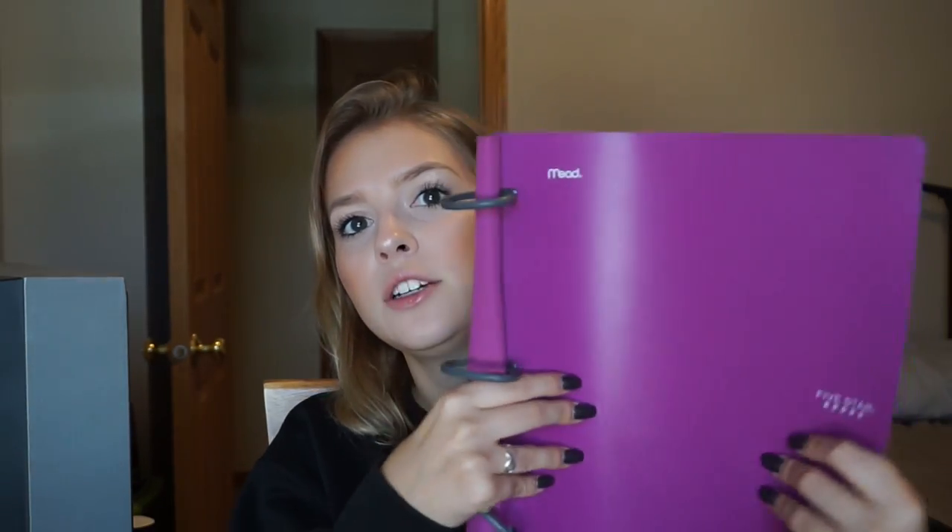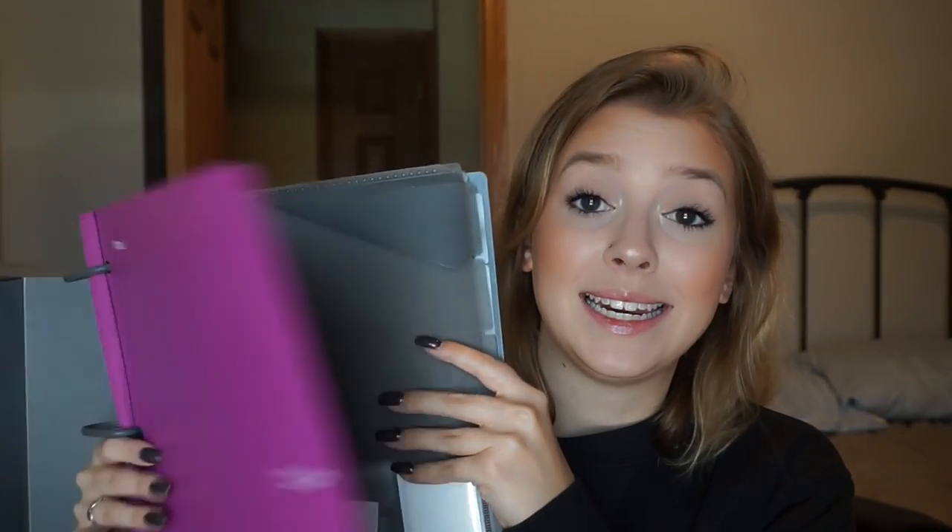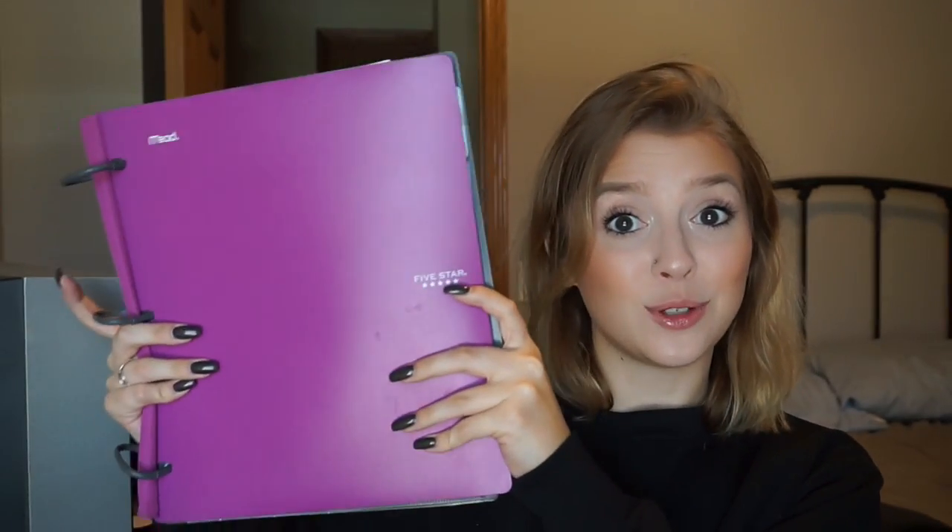I actually discovered these on Keegan Atten's channel if you know her — she's adorable, go check her out please. It's like these five-star flex binders, so they're flexible and so are the rings, and they're amazing. You open them and there's like little pockets, and there's paper in the back and graphing paper. I'm going to be needing that for math. I got this last year to put all my stuff in because I'm a very unorganized person and it helps.